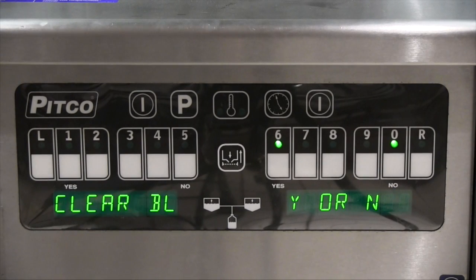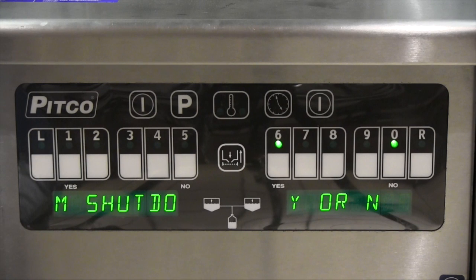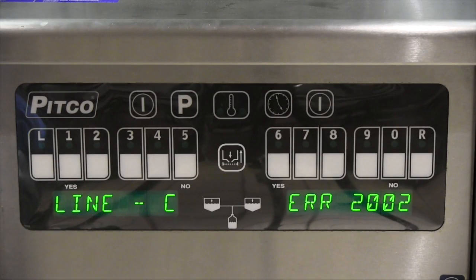If at any time during the scrolling message of 'Clear Block Drain, Retry,' you press the no key or zero key, another scrolling message will appear stating 'Fryer will become inoperable, confirm shutdown.' If you press the no key or zero key, the controller will revert back to the 'Clear Block Drain' message. If you press the yes or 6 key, the fryer will shut down and go to the 'Call for Service' scrolling message.